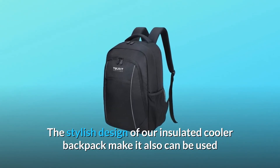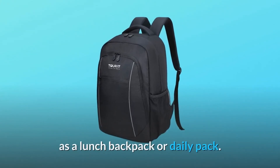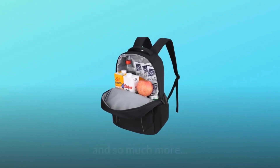Number 6: Multifunction — the stylish design of our insulated cooler backpack means it can also be used as a lunch backpack or daily pack. Perfect for lunches, picnics, work, or travel. And so much more.